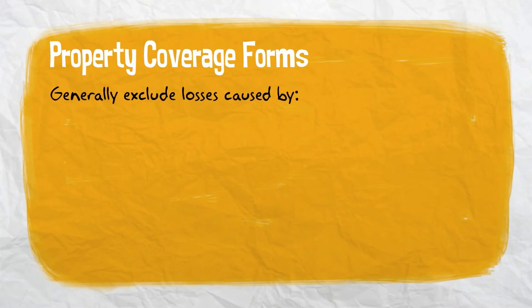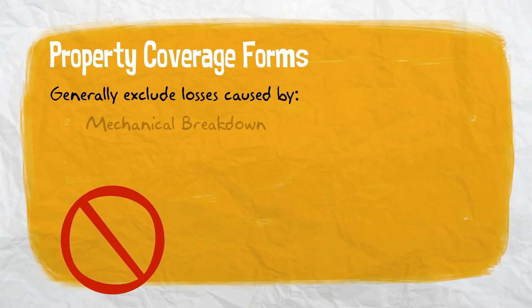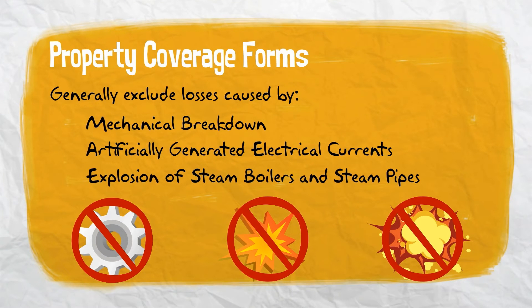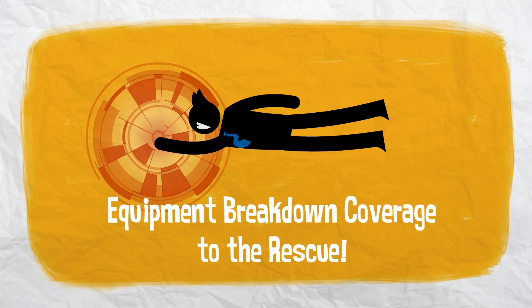Property coverage forms generally exclude losses that are caused by mechanical breakdown, artificially generated electrical currents, and explosion of steam boilers and steam pipes. This is where equipment breakdown coverage steps in and fills that gap.